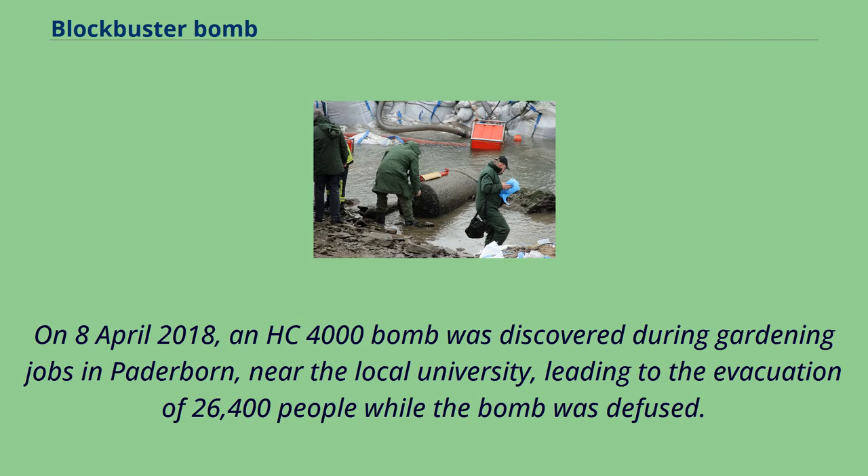On April 8, 2018, an HC-4000 bomb was discovered during gardening work in Paderborn near the local university, leading to the evacuation of 26,400 people while the bomb was defused.